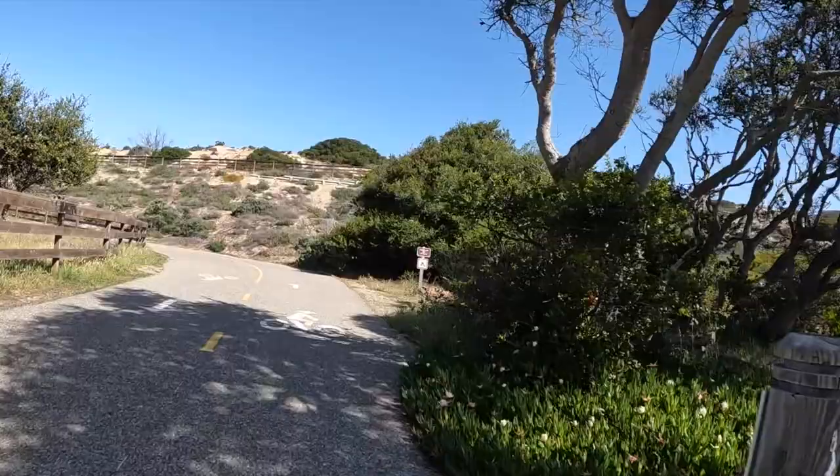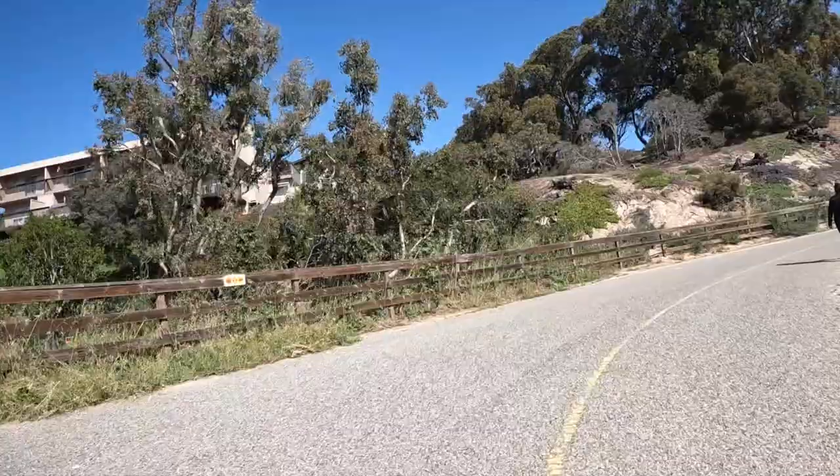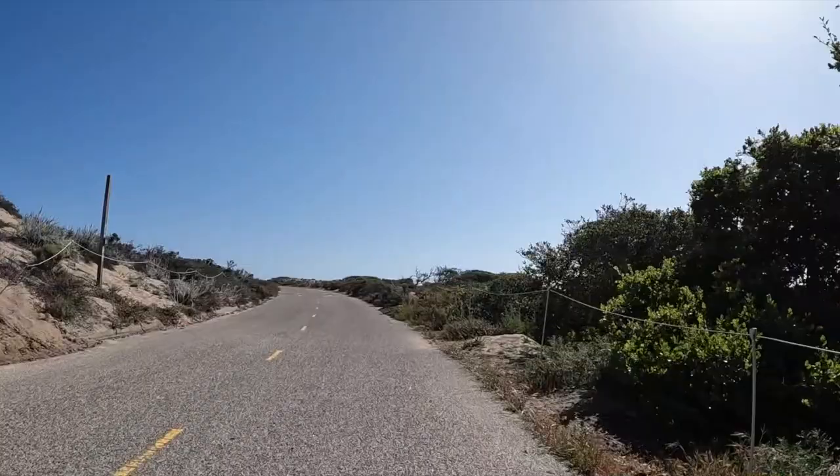With the weather from the previous day a distant memory, the weather for today's ride was nearly perfect.